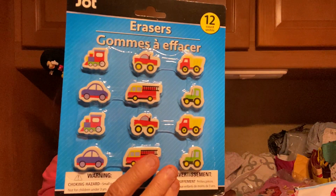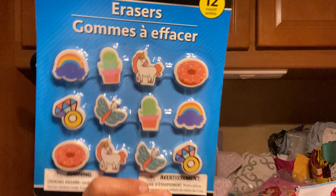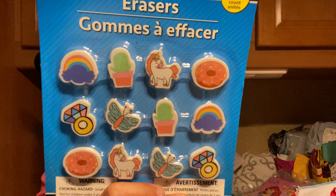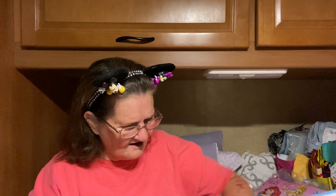I got these little erasers. These are trucks and cars and dump trucks, and then this one is flowers and unicorns. I put them in a jar, and then when my grandkids come over, they can pick out an eraser that they like.